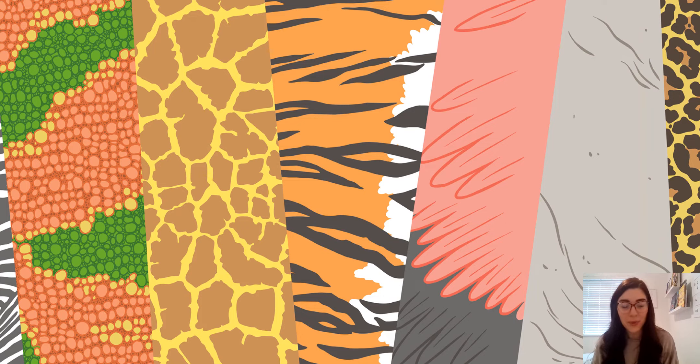The zoo vet has a very important job taking care of all of the animals in the zoo. I wonder boys and girls if you can have a look at the patterns on this page and tell your adults which animals these patterns belong to. Can you guess them all right?